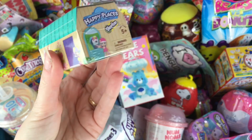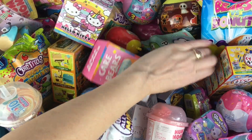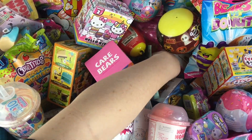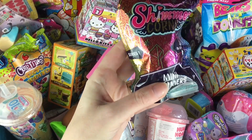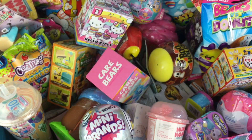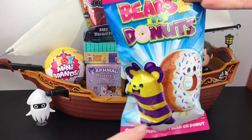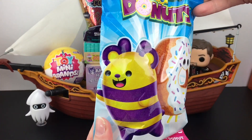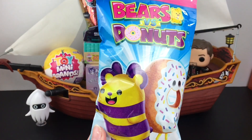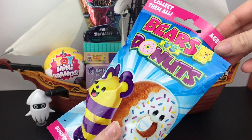We have a Shopkins Happy Places. And then one more item — I have a Shimmer Corn, a little mini Shimmer Horse. These are cute. Everything's loaded into the Jolly Roger. I have Blooper and our Captain. So let us begin with our large blind bag of Bears vs. Donuts. So cute, and pretty much obsessed with these. Love the price as well, and so far I've seen them at Walmart and Five Below.